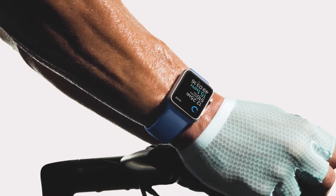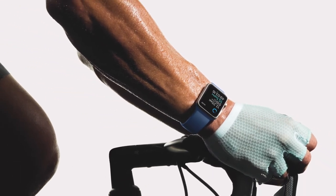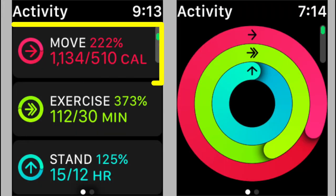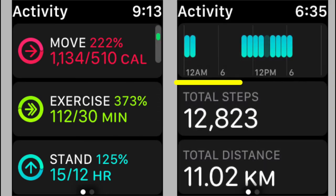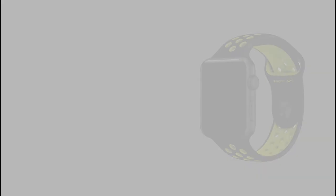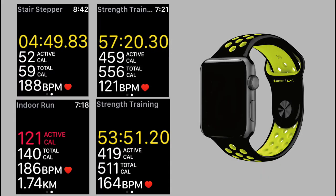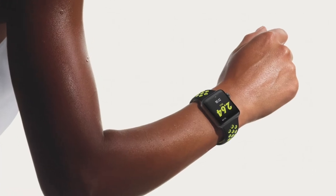The next killer feature I find useful on the Apple Watch is the activity tracker and workout app. This helps me track how many calories I burn a day and whether I'm meeting my daily fitness goals, plus it has a pedometer. The workout app is tailored to help me see how many calories I'm burning when doing a specific exercise, so I can review my workouts and see what's working and make changes accordingly. It's a great fitness tracker.